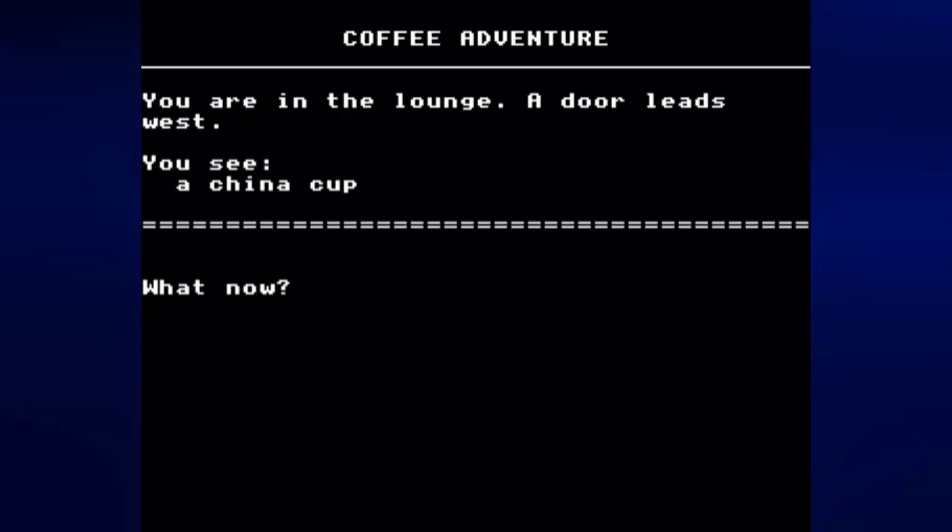While it was used for education and doing homework, it can also be used for making games — like Coffee Adventure, which we're going to take a look at now. This game was published on disk 51 of the Electron User Group's archive. It's a very, very simple text adventure. There are more difficult ones on the BBC Micro, but this one is very simple — it wouldn't surprise me if this was somebody's attempt at making their very first text adventure.